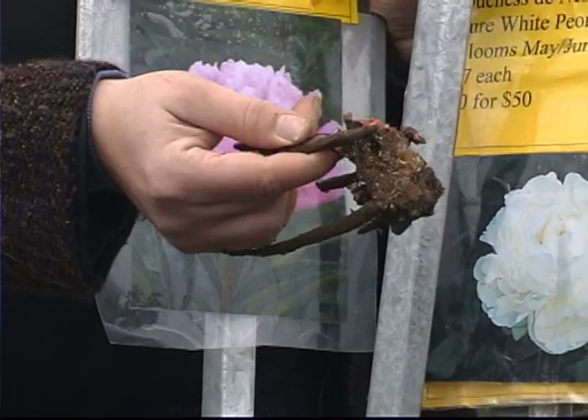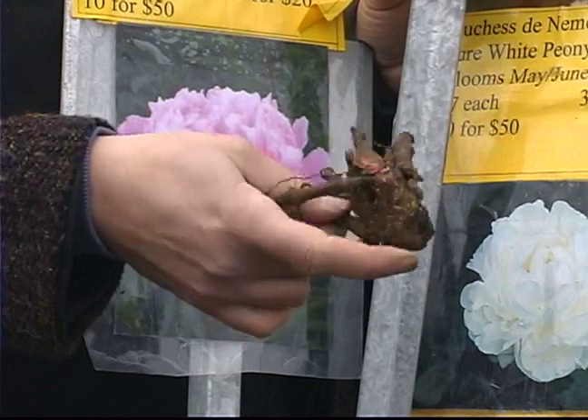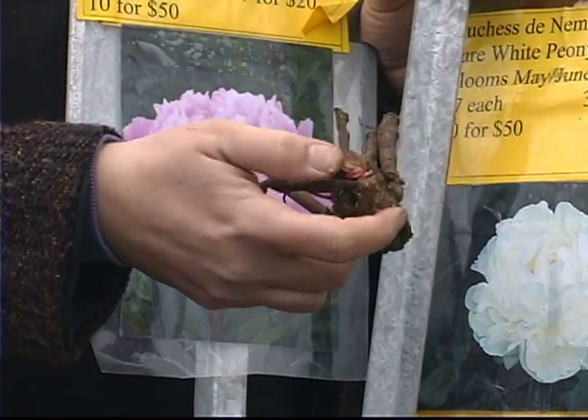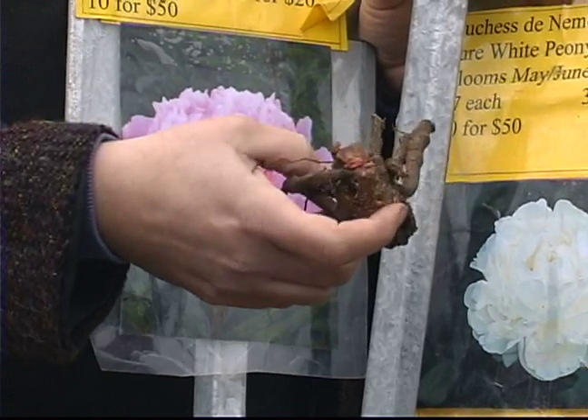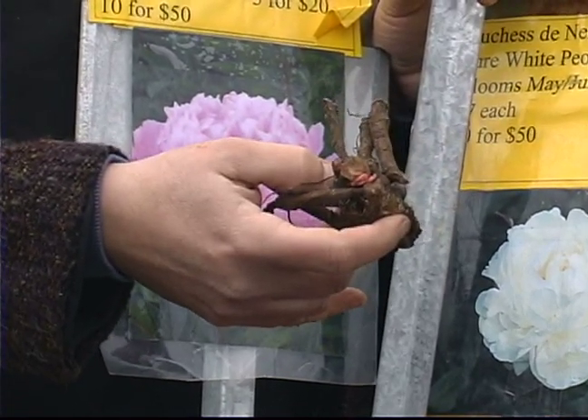A peony bulb is really a root, so it's very woody, and then it has little eyes like a dahlia does on top. So it's all about the eyes — the roots really don't mean a lot. I've just planted even pieces that just had a few eyes, and they've always grown for me.